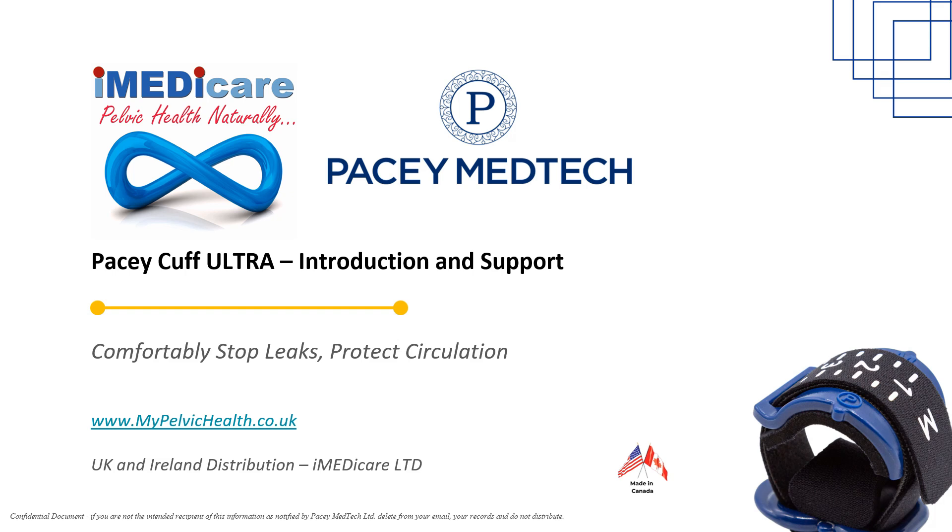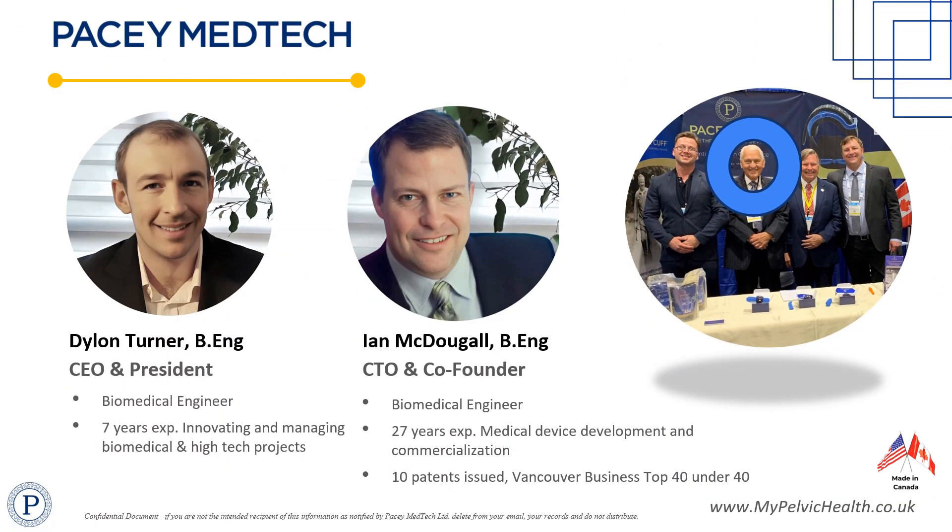PaceyCuff is manufactured in Canada by Pacey Medtech but distributed in the UK and Ireland exclusively by iMedicare Pelvic Health, naturally via the website mypelvichealth.co.uk.